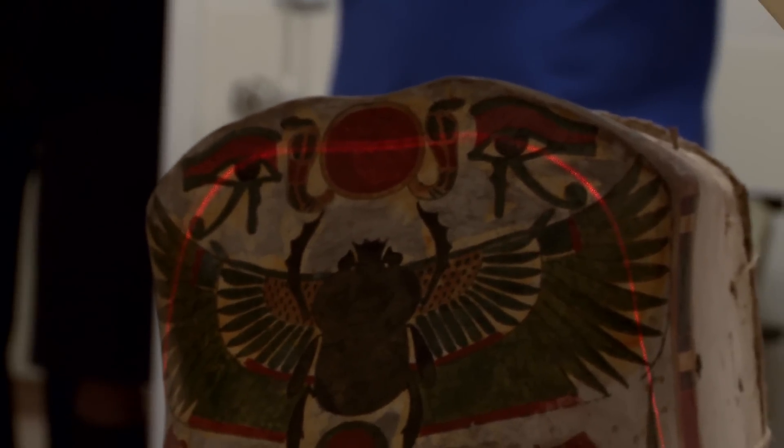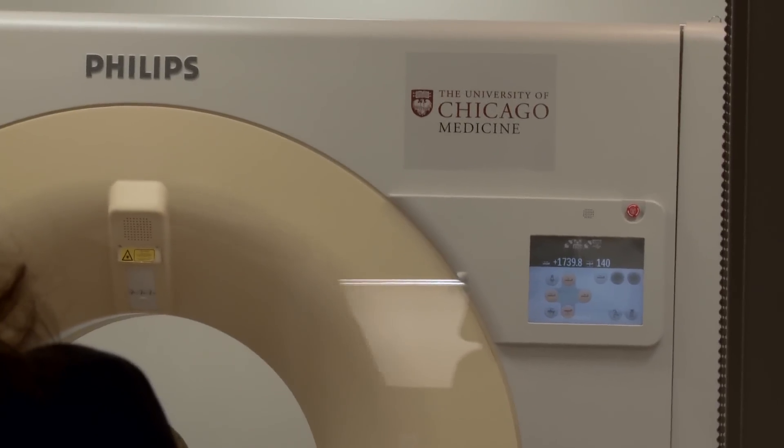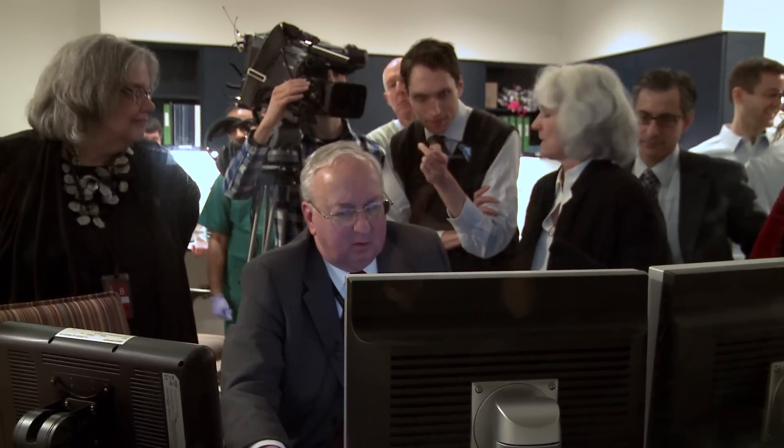The Oriental Institute here at the University of Chicago has mummies, especially Maris Amun, and we have scanned that mummy before. We took what we learned from scanning mummies here at the University and applied that today. It's really guided us in ways that we can answer open questions.